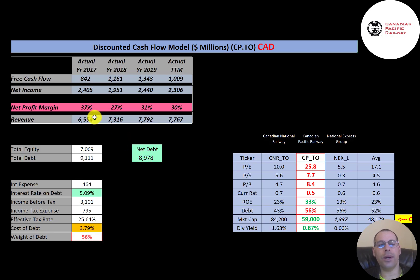The way you value a company is you forecast future free cash flows and then discount that number back to today's value — that's what we do in this video. Free cash flow is cash flow from operations minus capital expenditures. You can see the company has positive and healthy free cash flow every year.